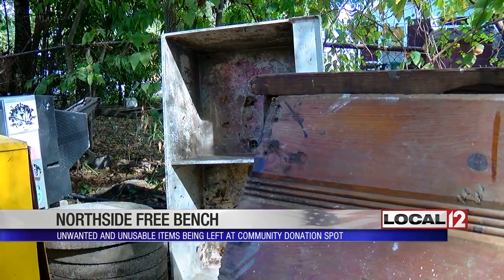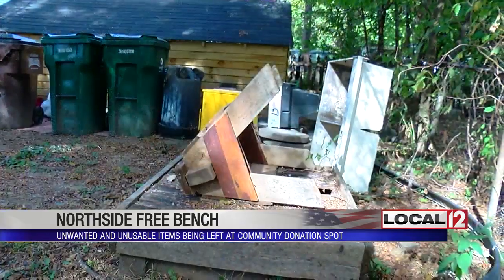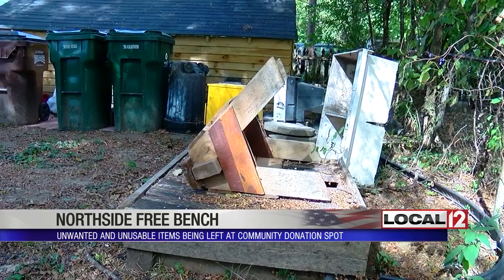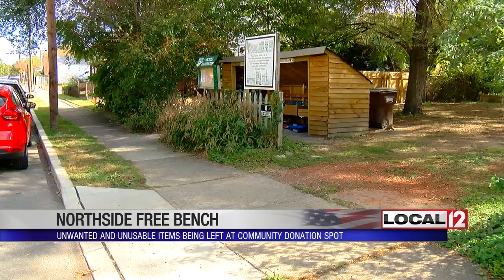But people are leaving stuff they shouldn't — utility tubs, ceiling fans. We had a commercial grade refrigerator left with Freon still in it. We had no capacity for hiring somebody to remove that, don't even know what's involved with that. The community stepped up and someone with a big truck hauled it away.